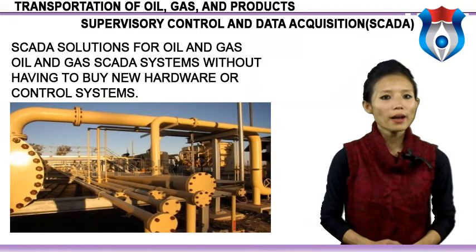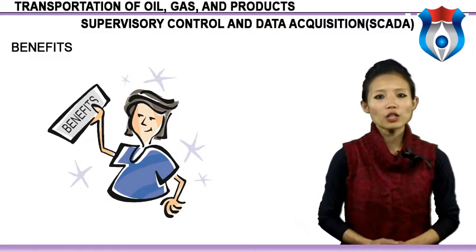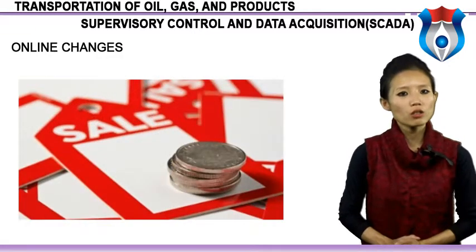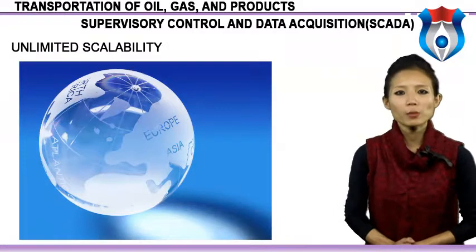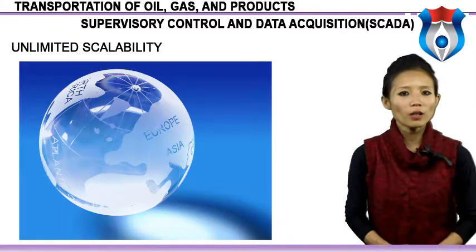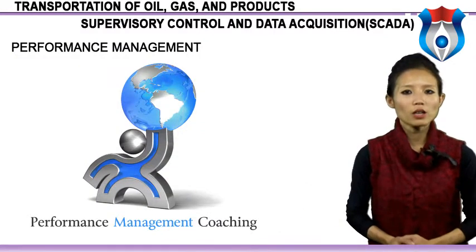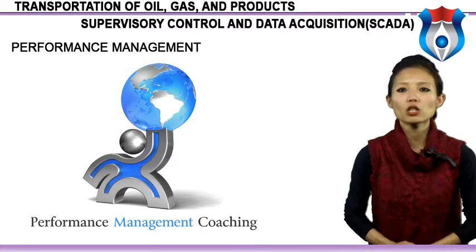Benefits of oil and gas SCADA systems include: dramatic reductions in the time, effort and cost of integration; easy application creation and ongoing maintenance across remote facilities; substantial increase in reliability, dependability and stability of the system. Online changes can be made without impacting current operations or production quotas. Unlimited scalability allows companies to add equipment such as wells or pump stations as expansion dictates. Performance management capabilities assist in measuring key performance indicators (KPIs) such as daily production performance, calculation and deliverability calculations for a well, improving visibility into operational profitability.